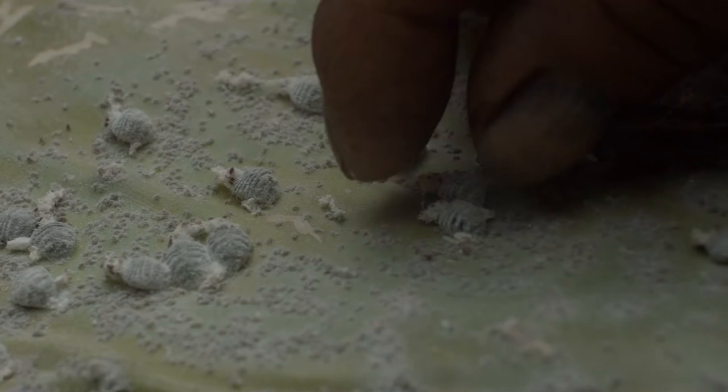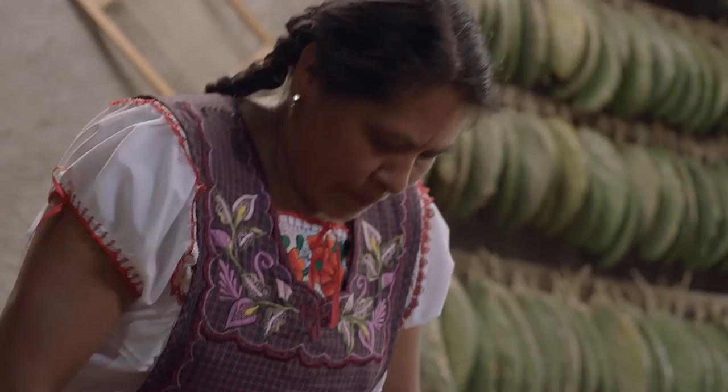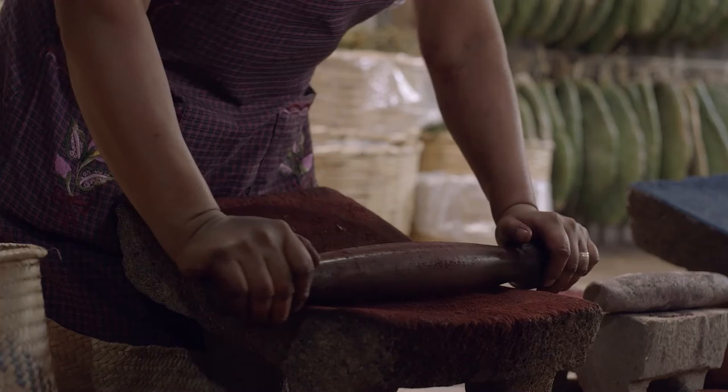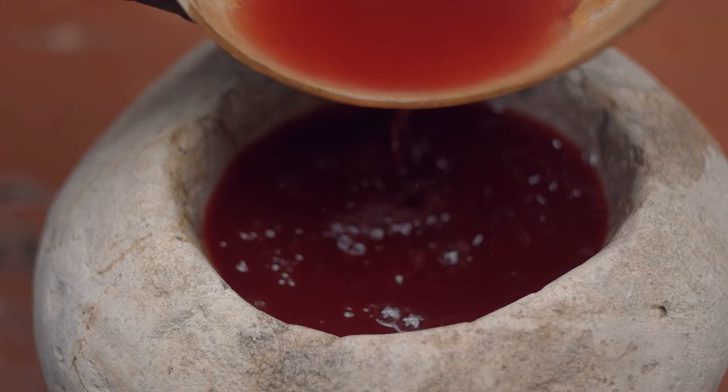Close-up of a hand harvesting a cochineal insect from a nopal cactus. The cochinilla is a beetle — an actual insect that is ground. A woman kneels on the ground before a metate, separating the insects and grinding them into a fine red powder. You dilute it with different solutions and you can get different dyes.